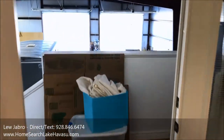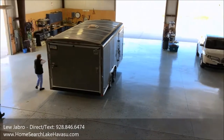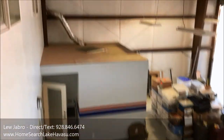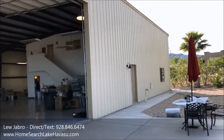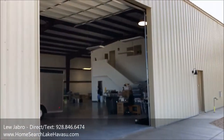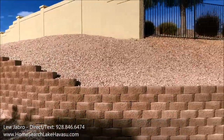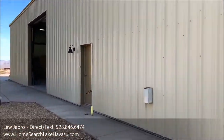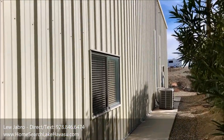This leads out to the stairs. This is the side door with more steps up to the house. There are just endless possibilities with this place. I hope you guys enjoyed it — call me if you need anything.